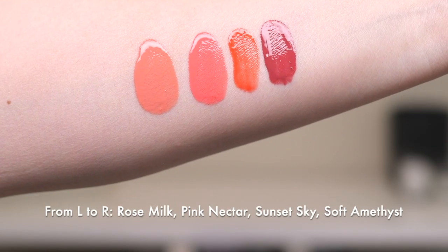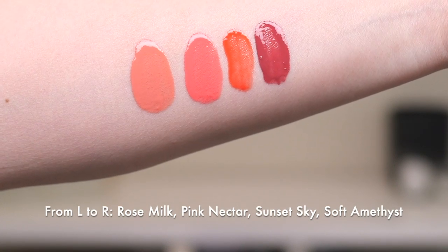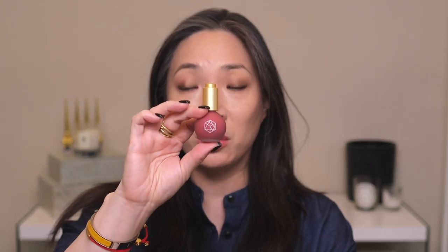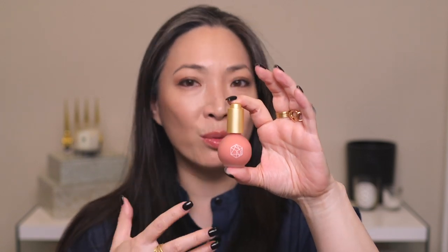Let me go ahead and swatch all four of them so you can see what they look like in comparison to one another. Let me face-swatch two of these. I know this one is probably going to be a little too deep for me — the Soft Amethyst — something I'd prefer to wear in the fall. And Rose Milk is the lightest, probably something I'd reach for on an everyday or no-makeup makeup look. But I feel like that's very predictable, so I'm going to go for the two colors that are kind of in the middle — Pink Nectar and Sunset Sky.